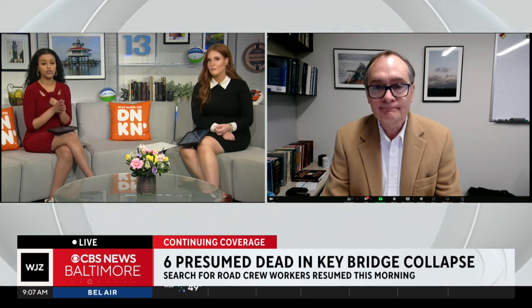Well, thank you for your expertise. We appreciate you joining us this morning. Well, thank you for having me.